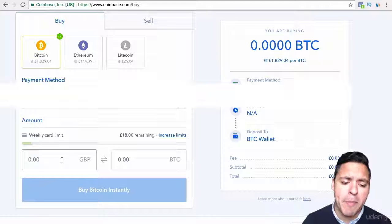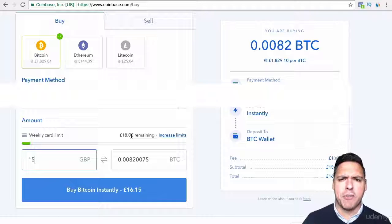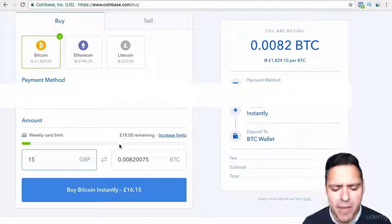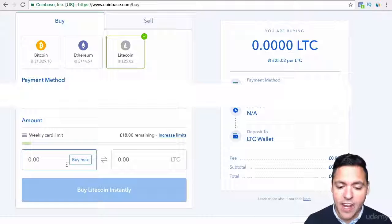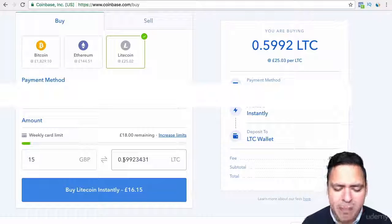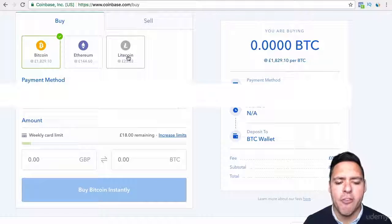So you have to set up the payment method first, and when you set up the payment method, then you can buy. If I wanted to buy Ethereum now, because my payment method is already set up, I would want to put £15 — because there's a bit of a fee. As you can see, they've added £1.15 to it, so you can't put £18. You'd have to put a lower number and then there's a fee on top, and that fee applied has to be underneath your limit. You can also buy Litecoin instantly — a Litecoin is £25, so if I bought £15 worth of Litecoin, that would be 60% of a Litecoin. You don't need to buy a full Bitcoin or a full Ethereum or a full Litecoin.